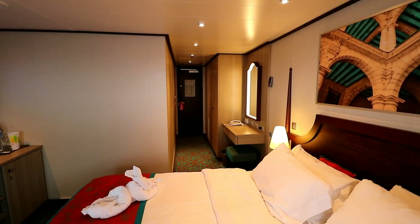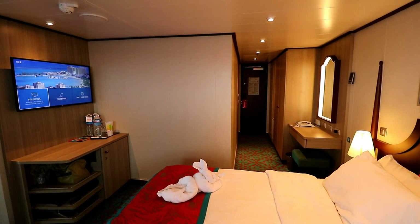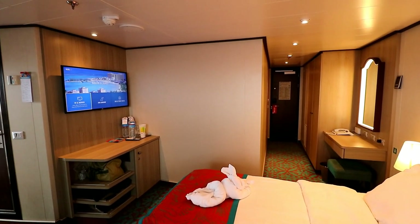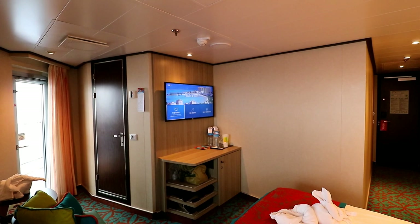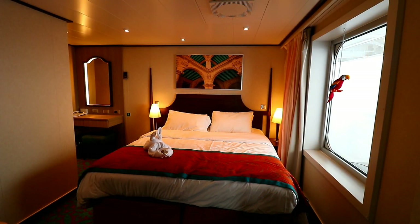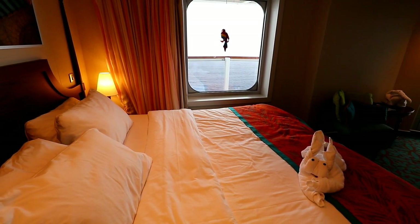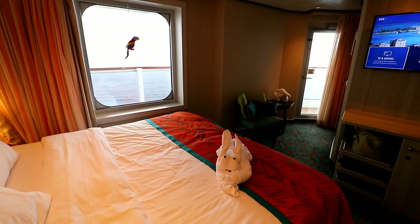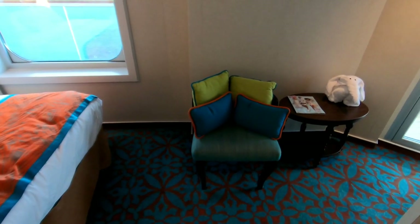Straight ahead is the doorway from the hallway, so that's your entryway. Then the bed, the television, a little bit of storage under the TV, and a refrigerator. To the left of the TV, the brown door leads to the bathroom, and the glass door leads out to the balcony. You can see there's a big window by the bed, and our travel companion — we jokingly call him our emotional support parrot — is bouncing around at the window. The cabin steward left us with a towel animal on the bed, and he and the parrot really hit it off well.